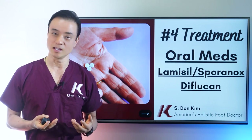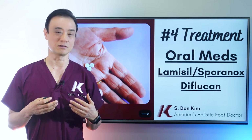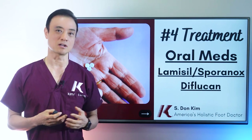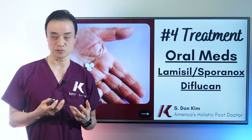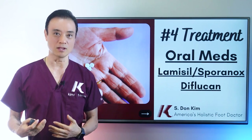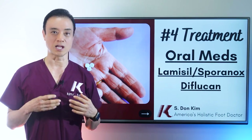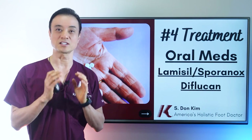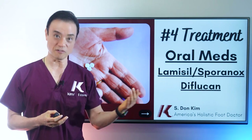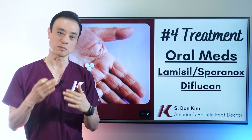What makes you qualify? You have to be a really healthy person. You cannot be on a lot of medications. You cannot be over 60 or 70 years old. If you have other medical issues such as diabetes, hypertension, or multiple medications, those are very difficult cases — you're already taxing your liver, and adding more medication for a toenail could really damage it. I highly advise against less-healthy people taking oral medication. I take a liver panel blood test first to make sure your liver enzymes are in really good shape before we start.